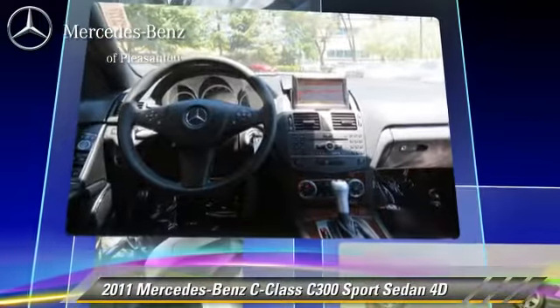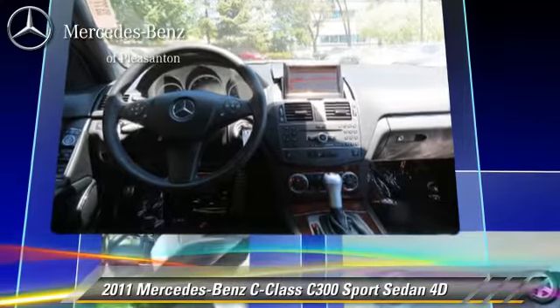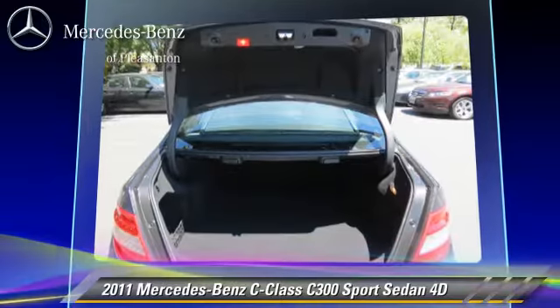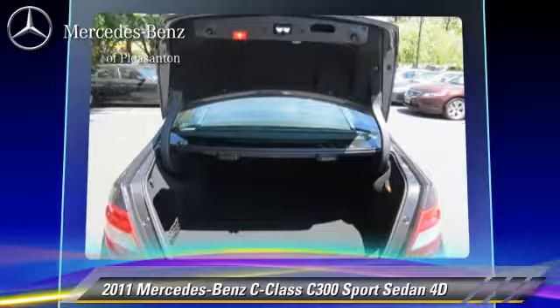Front and rear side airbags and a premium package are included. Safety features include traction control, four-wheel ABS, and stability control.